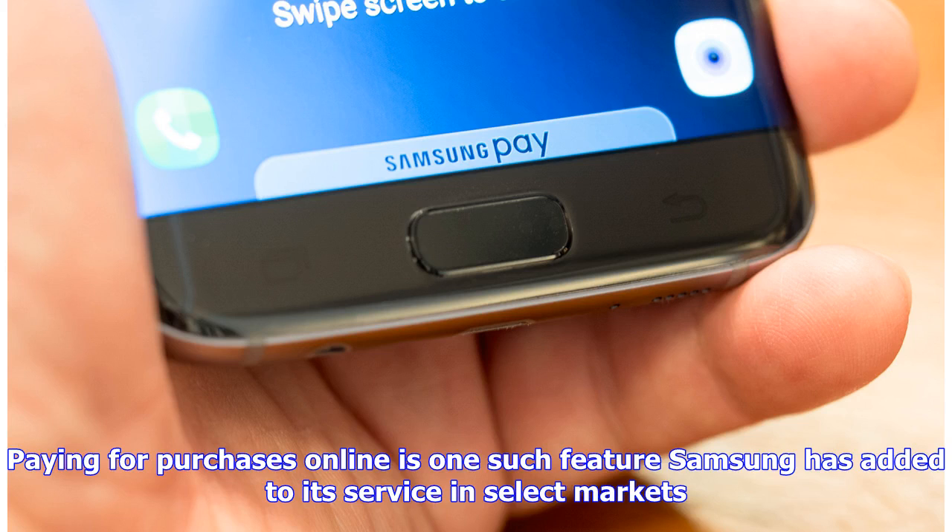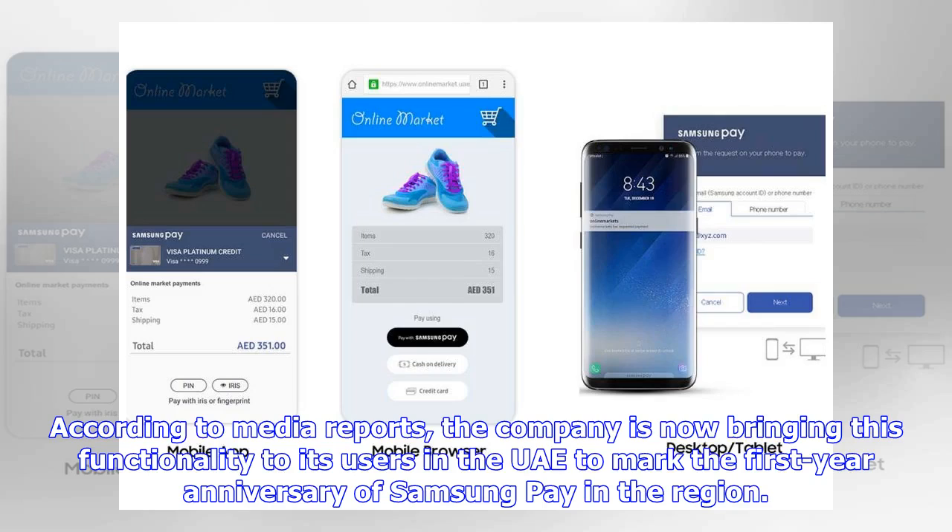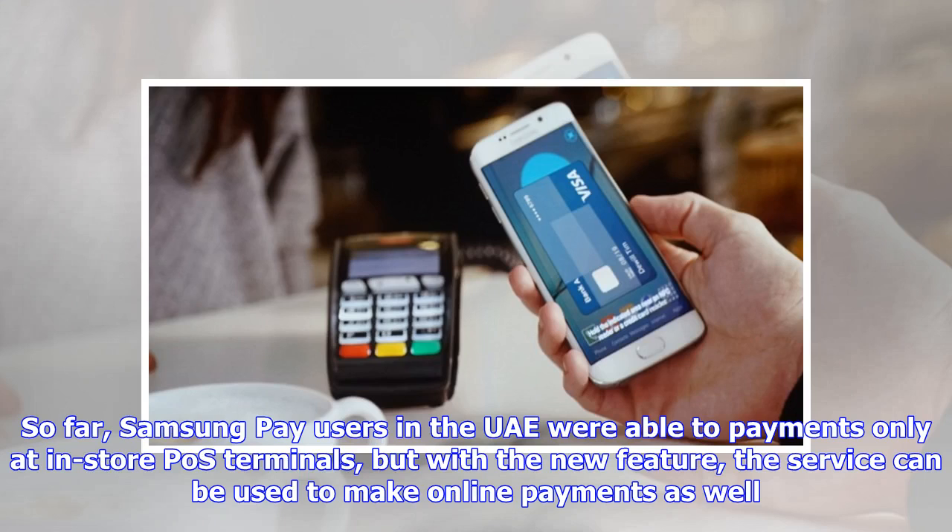Paying for purchases online is one such feature Samsung has added to its service in select markets. According to media reports, the company is now bringing this functionality to its users in the UAE to mark the first year anniversary of Samsung Pay in the region. So far, Samsung Pay users in the UAE were able to make payments only at in-store POS terminals, but with the new feature, the service can be used to make online payments as well.